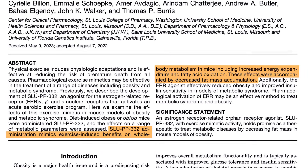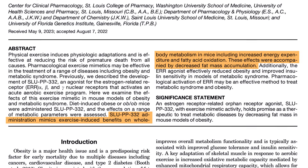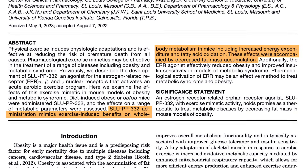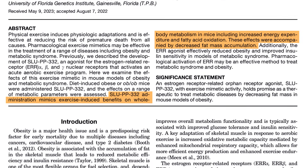Once activated, these receptors upregulate genes that support mitochondrial biogenesis, oxidative phosphorylation, and fatty acid oxidation. In simple terms, your cells make more mitochondria, use oxygen more efficiently, burn more fat for fuel, and produce more ATP — the core energy molecule for life. A 2024 study put it this way: SLUPP332 administration mimics exercise-induced benefits on whole-body metabolism in mice, including increased energy expenditure and fatty acid oxidation.